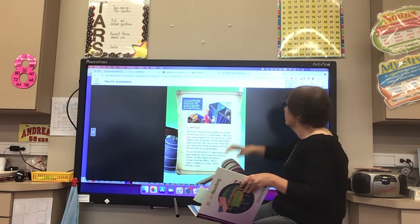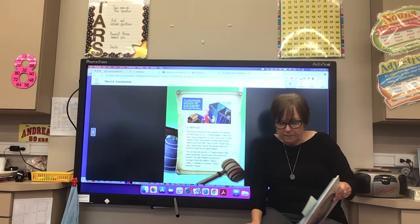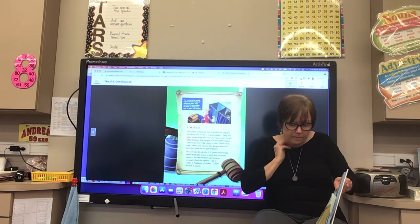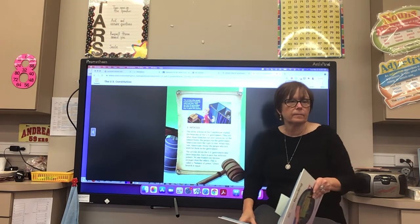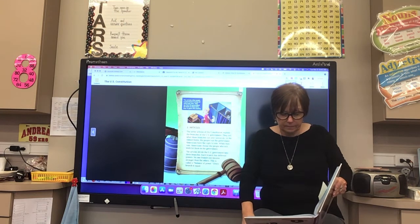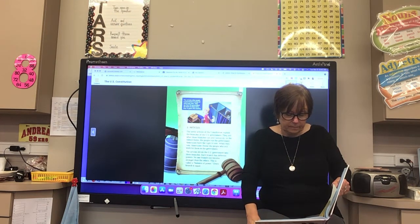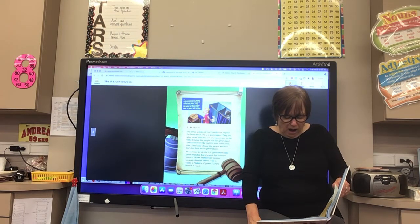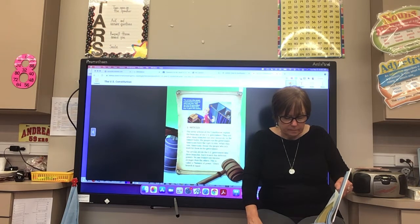Now let's read about the articles. The seven articles of the Constitution explain the branches of the U.S. government and tell what those branches can and cannot do. In the United States, the people run the government and have the right to vote. Americans choose the people who will work for them in the government. The articles divide the U.S. government into three branches — each branch has different powers, and no one branch can become stronger than the others. This is called a balance of power. Every branch is equal.